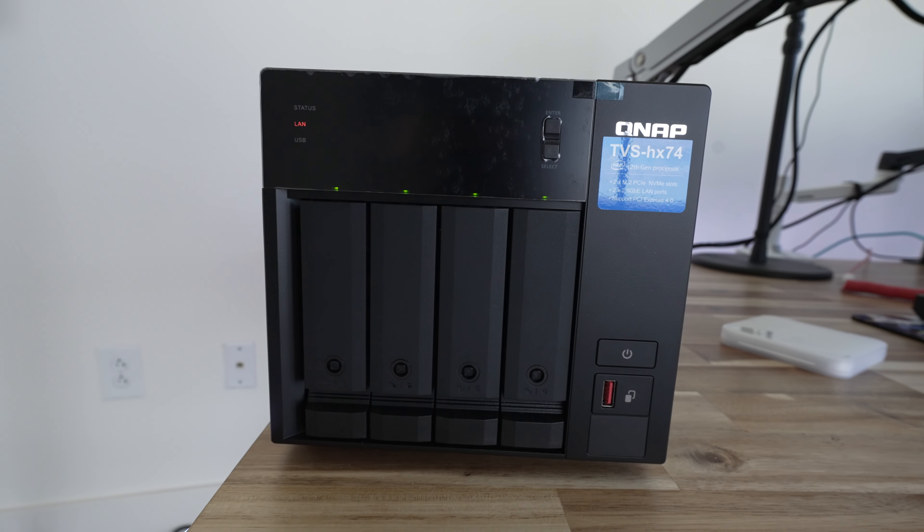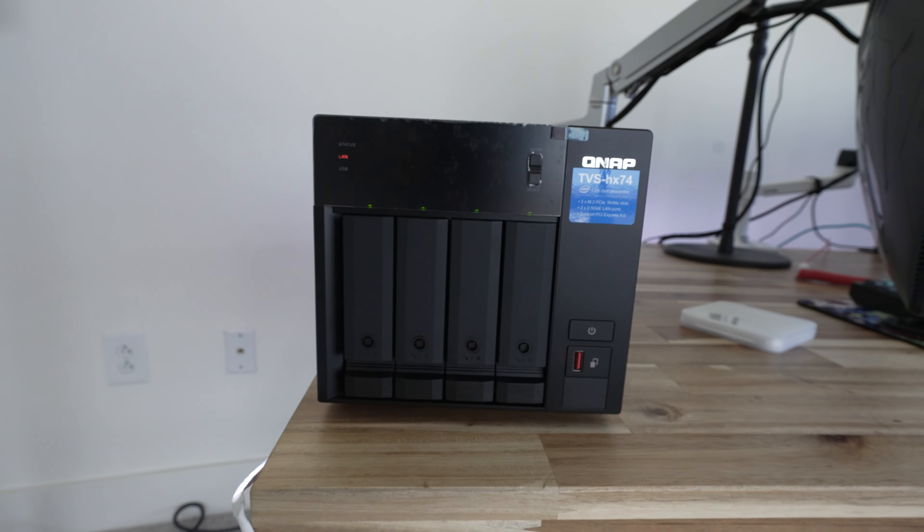A QNAP NAS setup is a network attached storage where you can store all of your files attached to your network in one place. All of my content, my vlog videos, my gameplays — everything is recorded and stored here on my network. Everything is connected to a WD Black Red drive inside of my QNAP setup.